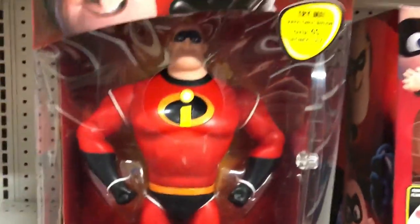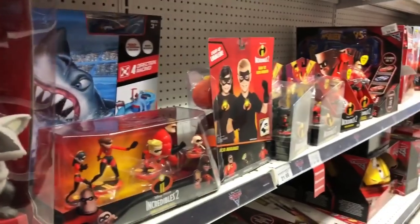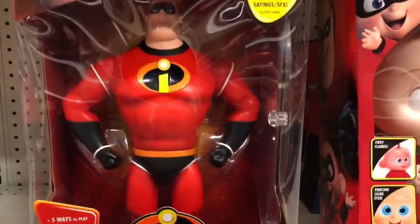Be sure to stay tuned to PixarPost.com for all the latest Pixar news, and we're going to pick up some more of these and do a larger video review of them soon. So stay tuned.